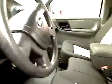Spray-in — nice bed liner. And super, super low miles.